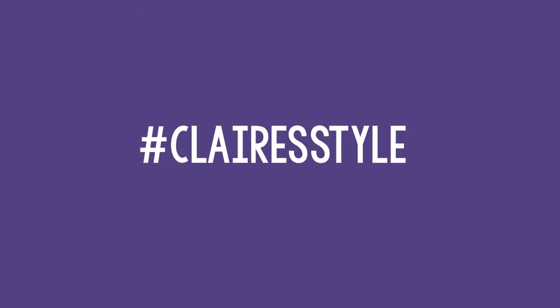For more information make sure you all subscribe to the Claire's channel right now, and I will see you guys next time. Bye!